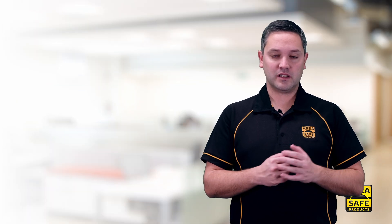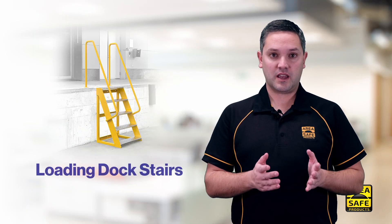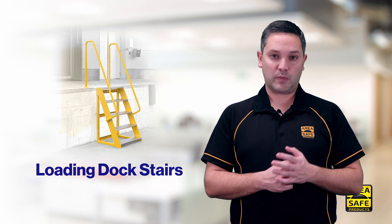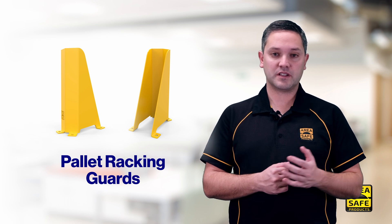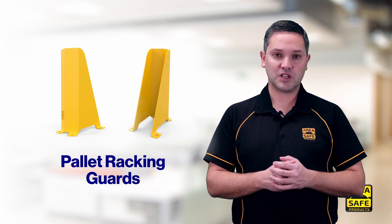Some of these new products include loading dock stairs for safe and easy access to loading docks, and pallet racking guards to protect the uprights of pallet racking from accidental bumps and hits from forklifts and other machinery.